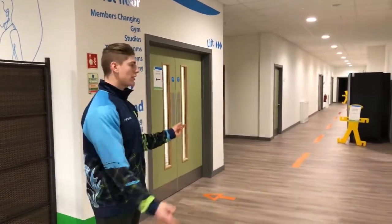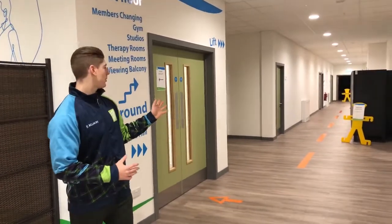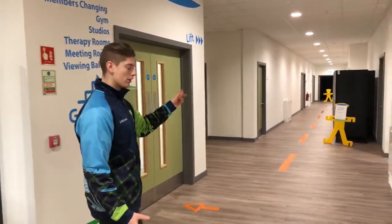Now that we've left reception, we're going to head down to the games hall where we can speak more about all the different coaching opportunities that can happen through there.